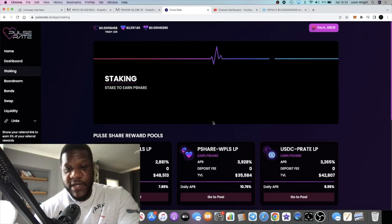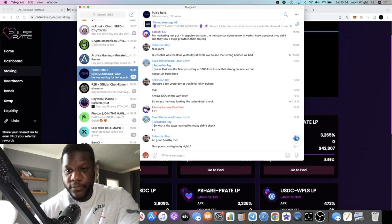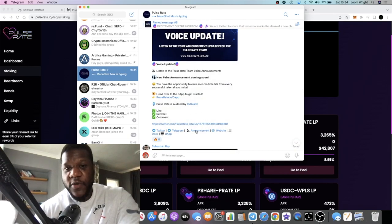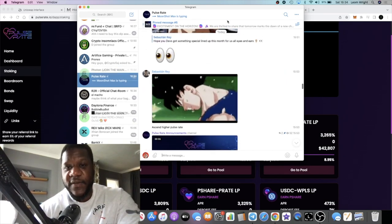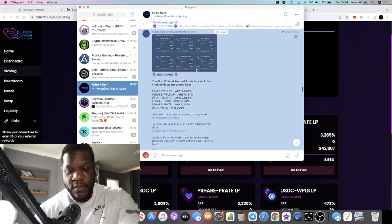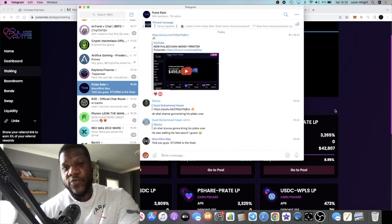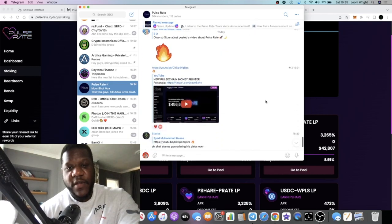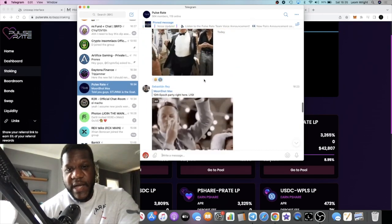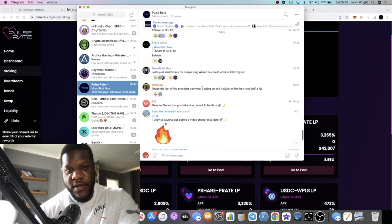I just want to give you a quick update — this project is still printing and looking good. The team are doing their thing over on Telegram. There's a new pairs announcement, so they are going to be doing new pairs though we don't know what they'll be yet. Also, Stunner Breezy just posted a video on this as well, so that should bring a lot of eyes onto this project — him being a big Drip Network whale.